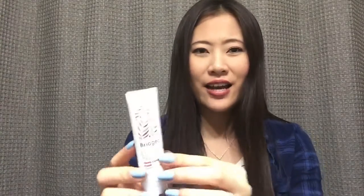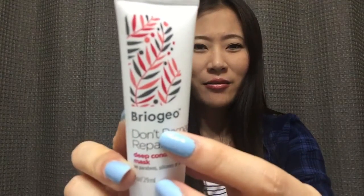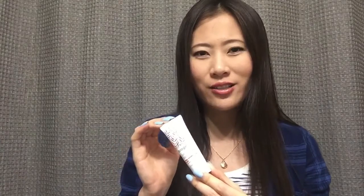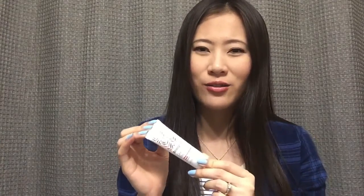Then we have a deep conditioning hair mask. This brand — I don't know how to pronounce it — but I do see it somewhat often. I use a lot of conditioner and hair masks, and I use them more quickly than my shampoo, so it's always nice to get extra hair masks or conditioners.